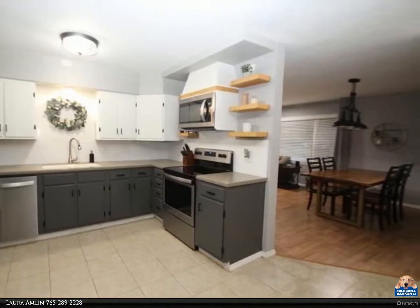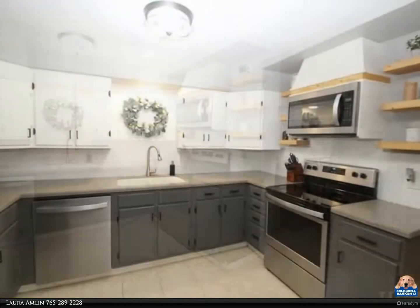The bath has been updated with new light fixtures, new vanity, and wall shelves.